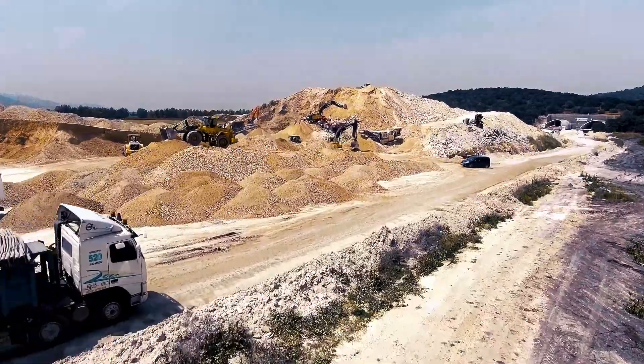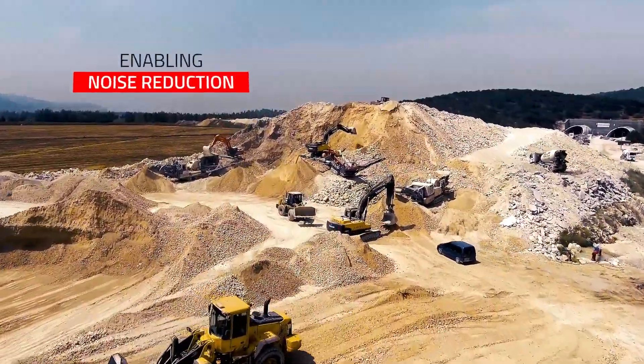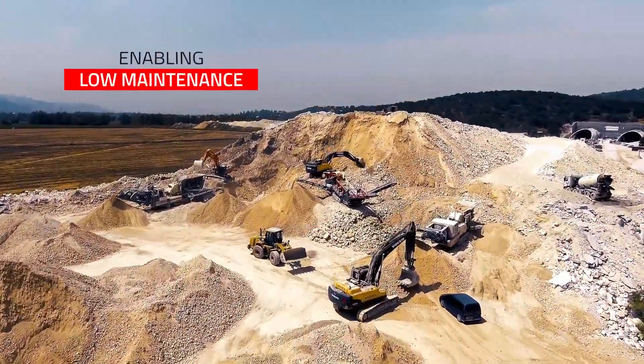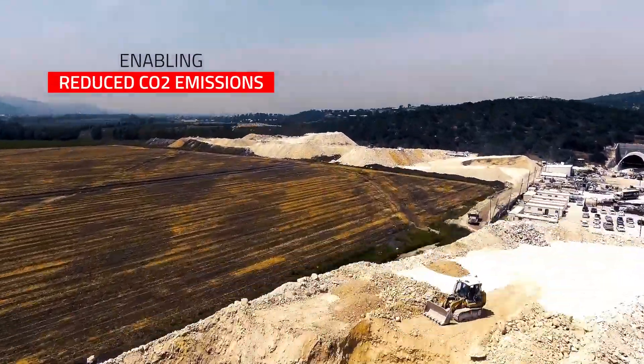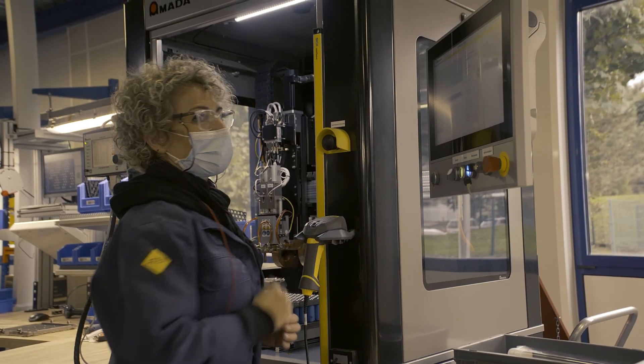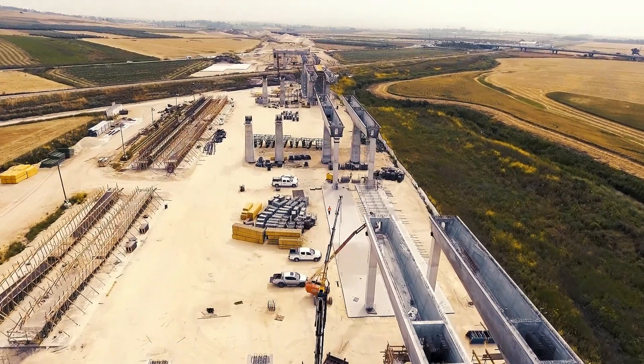Electrification of industrial vehicles and machines is key to our energy transition, enabling noise reduction, fuel savings, lower maintenance, compliance with regulations, and reduced CO2 emissions. But it often implies high engineering and development costs to reach the productivity required by the market.